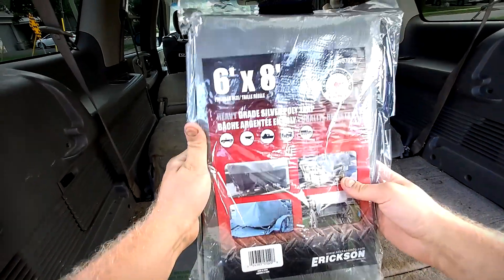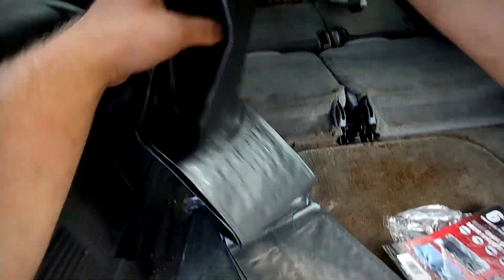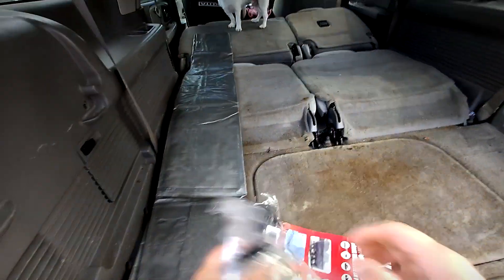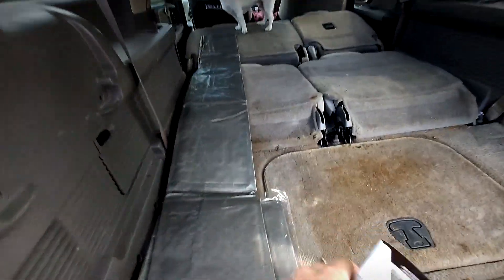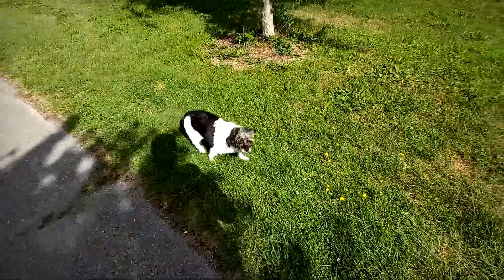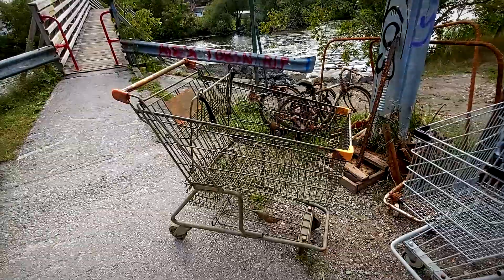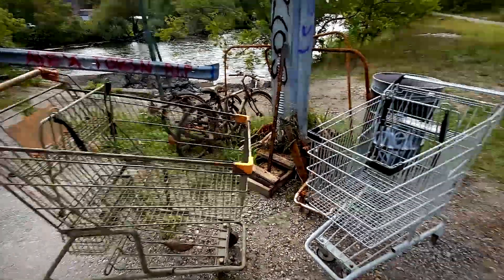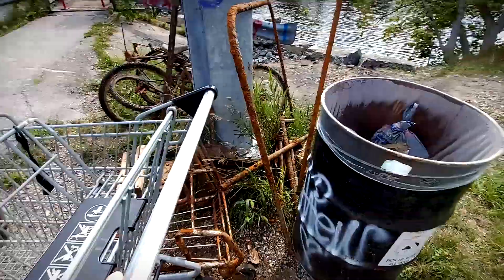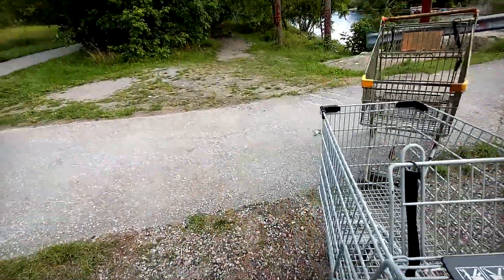So we just bought two tarps at TSC — they were on sale for 40% off. These two should easily fit in the back, which is perfect. We're going to grab the two carts that I pulled up and return them to the proper grocery store and see what they say. This one still smells like a swamp and this one was just hiding in the bushes. It's La Manchiza — a grocery store here — so I'm sure they'll be happy to get their carts back.